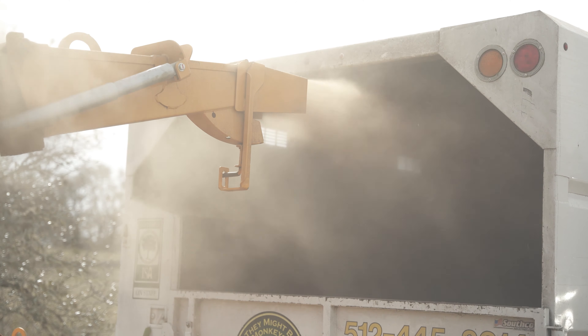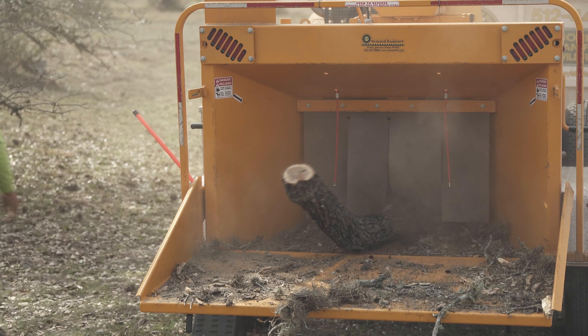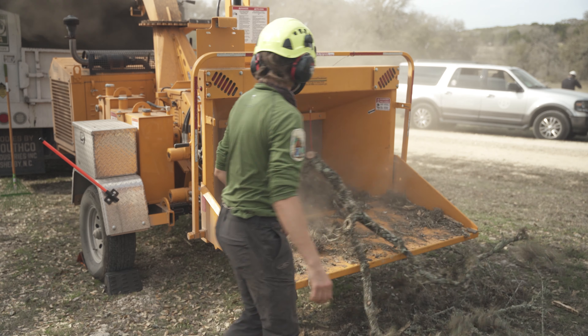We're running the Bandit 12XPC. So far it just handles a lot more brush, a lot of bigger pieces, and just takes them in way easier than our last chipper.